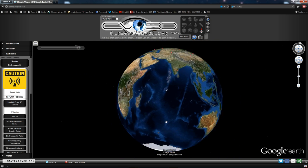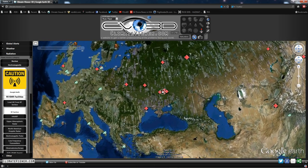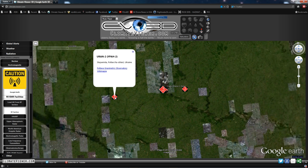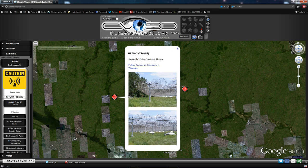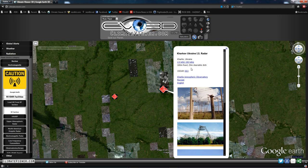Moving along — zooming out. We won't talk about Australia. We will talk about Russia. Russia has several facilities. They have the URAN network, which is all of these together. There's Kharkov, Ukraine — the incoherent scatter radar at 2.5 megawatts.